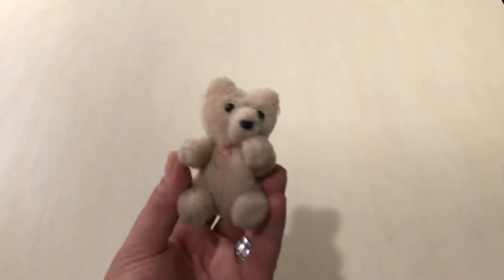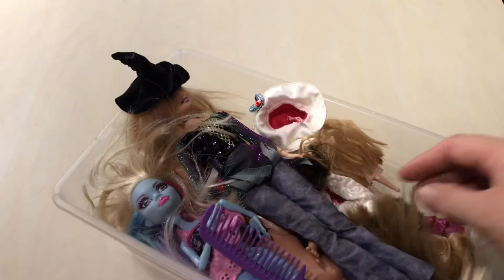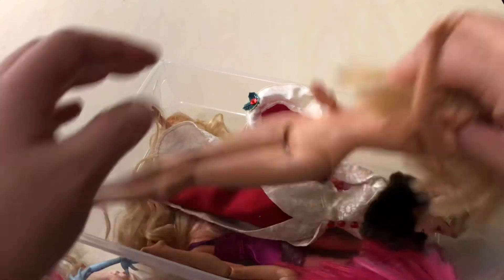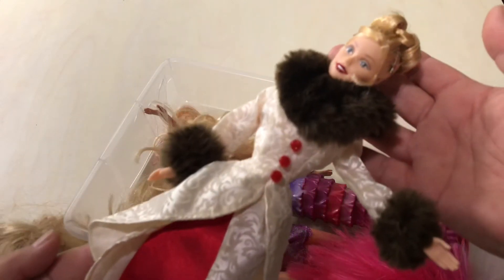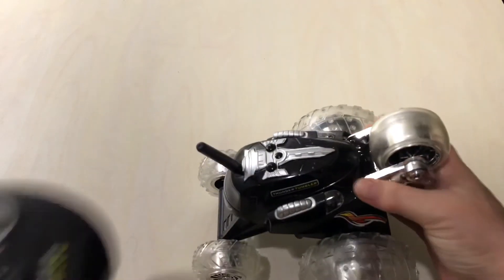We found this cute little teddy — it's the one where you can move his limbs. Super cute. We also found this container full of dolls and they're really pretty. Some little kid is going to really enjoy these. There's a Bratz doll comb, another Bratz doll, some that don't have clothes, and a super cute mermaid one with a purple outfit — that's another Bratz doll.